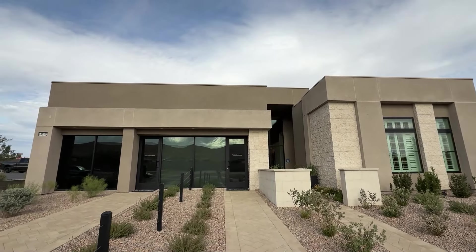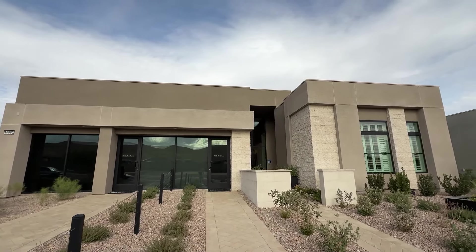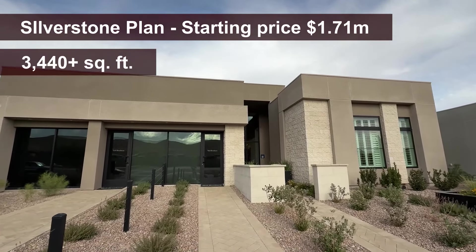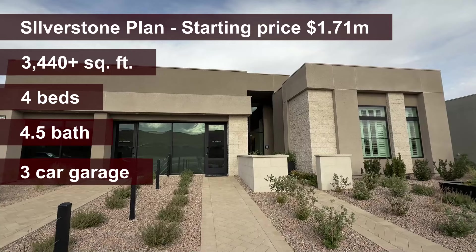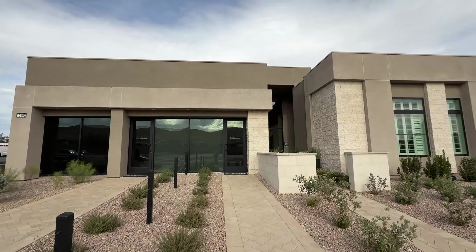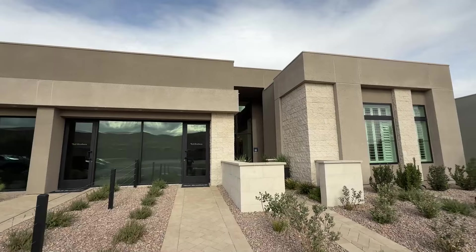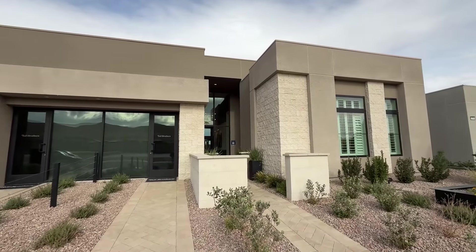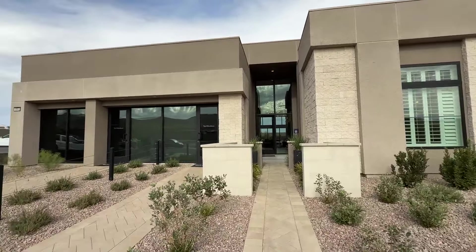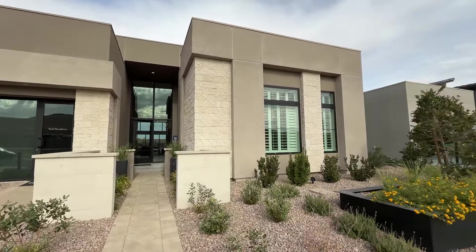With 3,440 square feet, we are at the Ridgeline Collection and this specific floor plan is the Silverstone. Super excited to show it to you. We have a three-car garage, four bedrooms with four full bathrooms and a powder room separate, giving you one bathroom for each bedroom. Beautiful stunning ceilings up to 16 feet tall — we're going to cover that when we go inside. Beautiful veneer stone stacked up front, and we have a modern elevation here with a beautiful neighborhood.